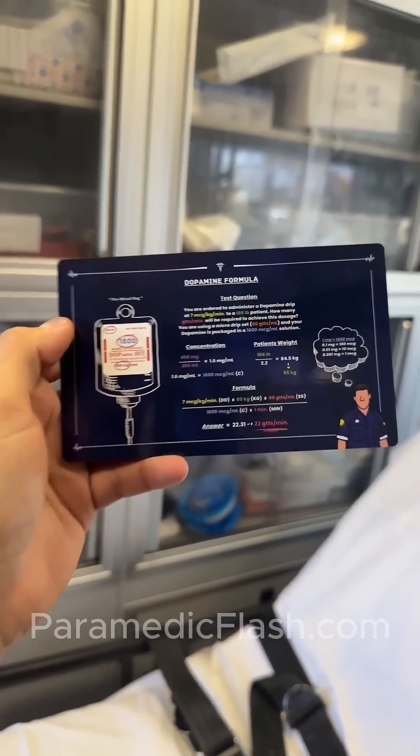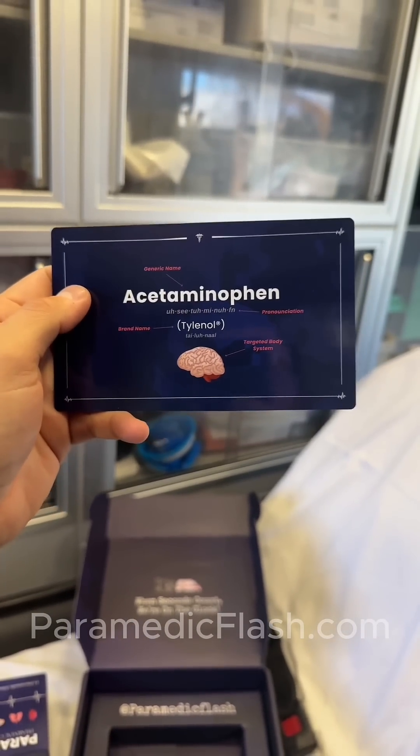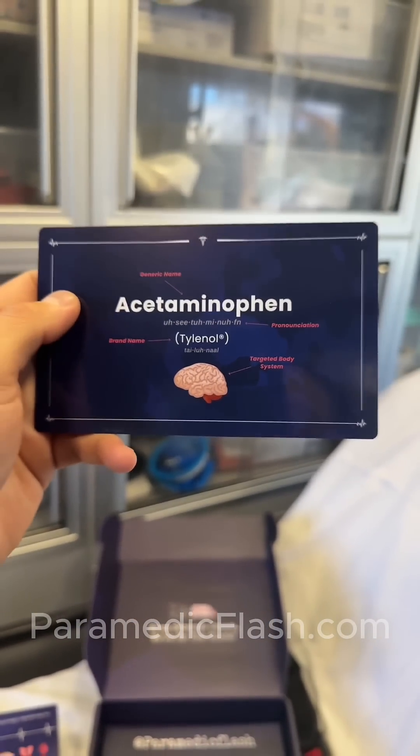Look at that — more pictures showing you the dopamine formula. Now that's dope, get it? Moving to pharmacology, it shows you the generic name, how to pronounce it, the brand name, and the targeted body system.